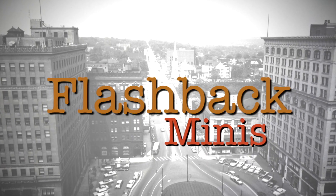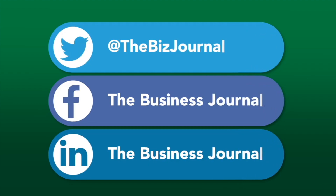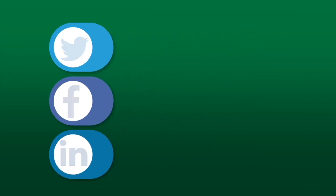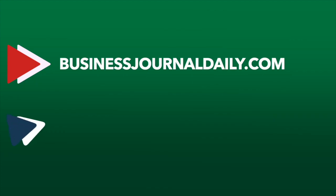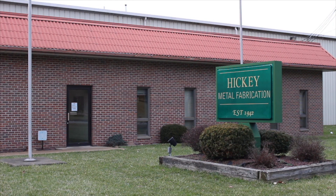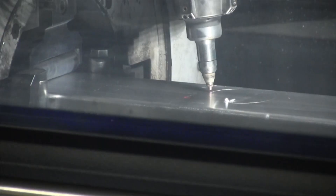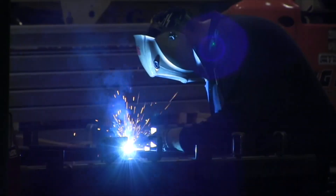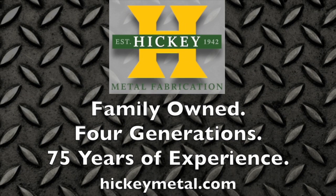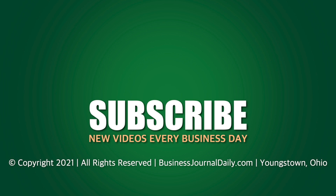Flashback is sponsored by Hickey Metal Fabrication — family owned and proudly based in Salem for 75 years. They have state-of-the-art equipment and are ready to handle your start-to-finish fabrication needs.